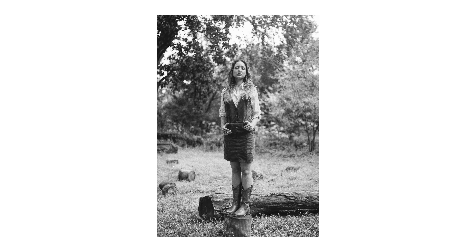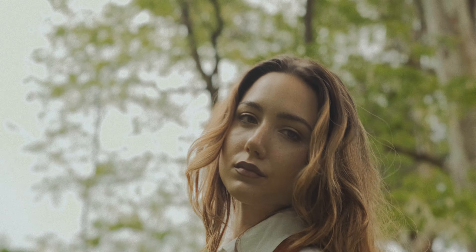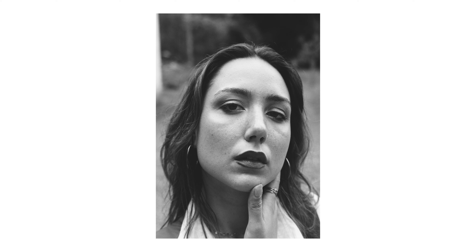If you haven't shot Kentmere 120, I definitely recommend you do so. I think it's crazy how this film is considerably cheaper than other black and white options available on the market, and you're still able to have such a nice balance in terms of sharpness and contrast in your images. This was actually my first time using it for portrait work, and it definitely didn't disappoint — the look worked out great on this shoot.